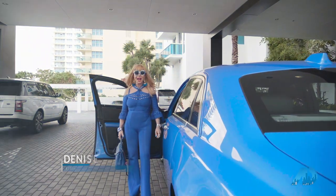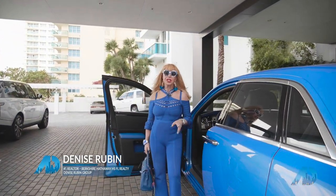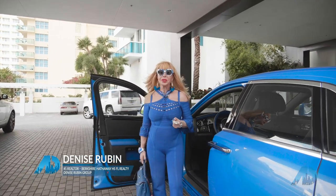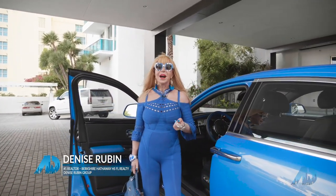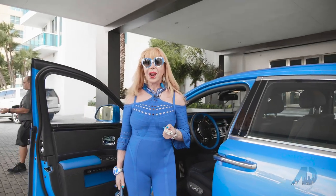Hi, welcome to Hollywood, Florida that is — sandy beaches, home to Margaritaville, fun, entertainment, and world-renowned Hard Rock Casino.